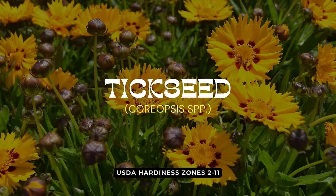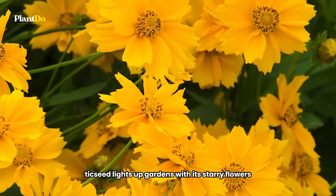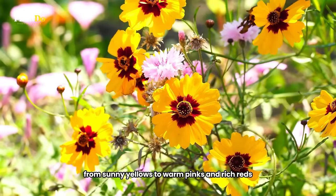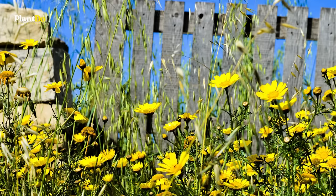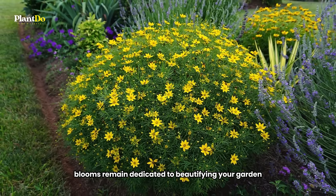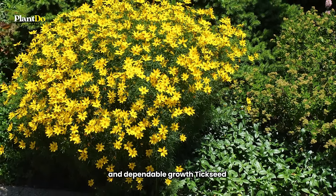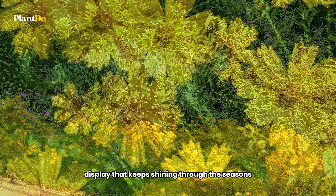Ninth on our list is the cheerful tickseed, also known as Coreopsis. This resilient native plant is celebrated for its easy care and prolonged blooming period. Tickseed lights up gardens with its starry flowers, showcasing an array of vibrant colors from sunny yellows to warm pinks and rich reds. Adaptable and tough, tickseed thrives with minimal fuss, making it an ideal choice for gardeners seeking long-lasting color with little maintenance. Its deer-resistant nature ensures that its bright blooms remain dedicated to beautifying your garden. For a garden filled with joyful color and dependable growth, tickseed offers a golden opportunity to create a lively, low-maintenance display that keeps shining through the seasons.